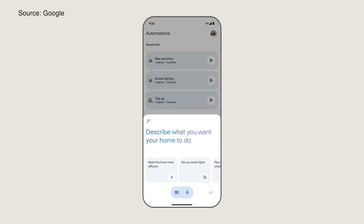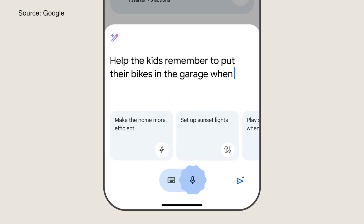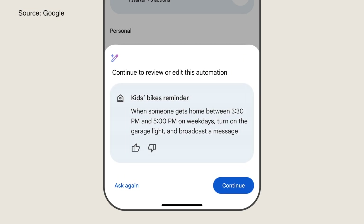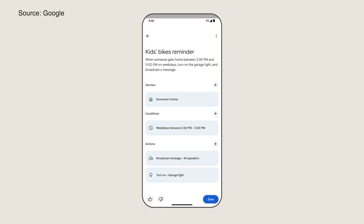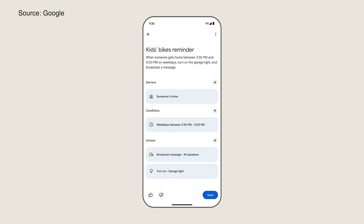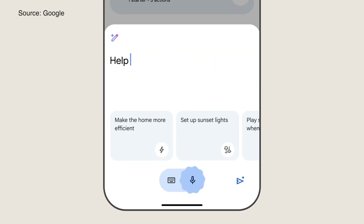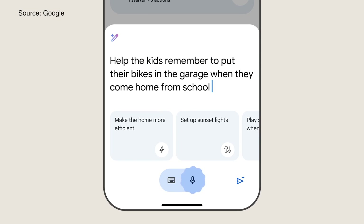And Gemini in Google Home means automations are getting easier. Using the new Help Me Create feature in the Google Home app, you can describe what you want in plain language, and Google Home will do the work of setting up the automation for you. So you could prompt something like, 'Lock the doors and turn off all the lights at bedtime,' and boom, the automation is created for you. This feature is rolling out slowly to testers now, but how great is that?